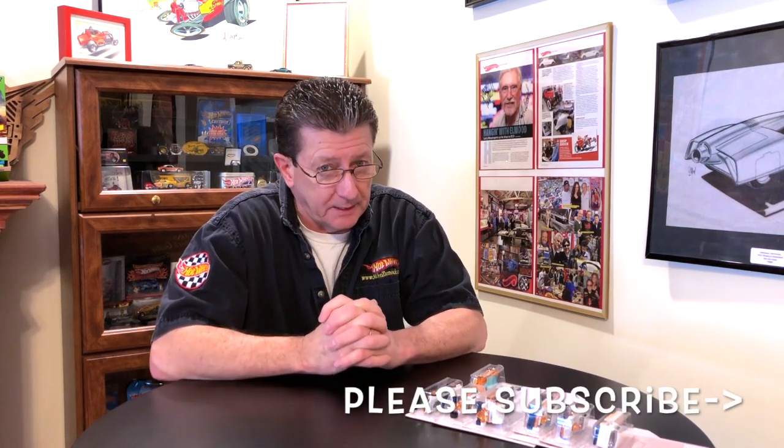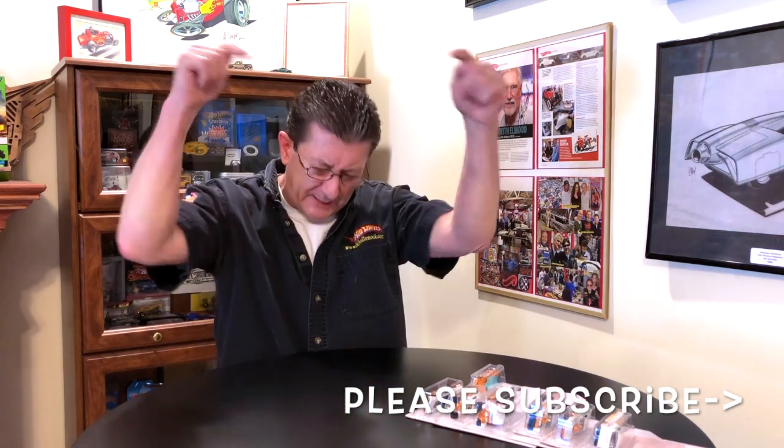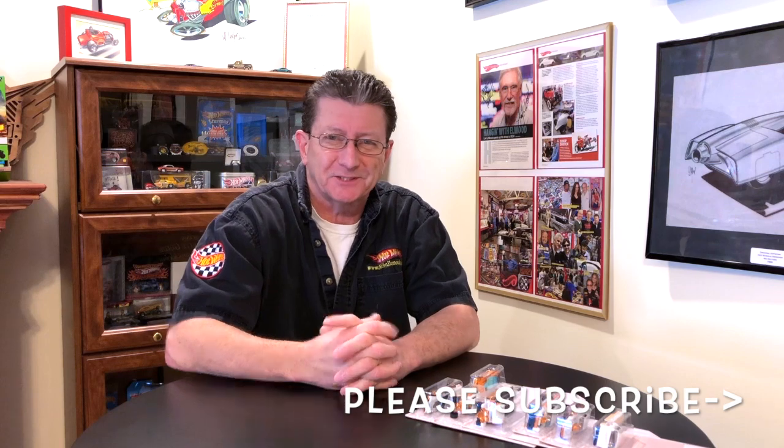There you have it — the brand new 2020 white and chrome set done in orange chrome. I found these at Price Chopper, so look at Price Chopper stores or grocery stores — Price Chopper is a grocery store here in upstate New York. Good luck finding them, and let everybody know in the comments below where you're finding them. Thanks for watching! Please share our videos, tell your friends, subscribe, and of course be kind to one another — it's a hobby, it's fun. Take care, until the next time right here at Hot Wheels TV!